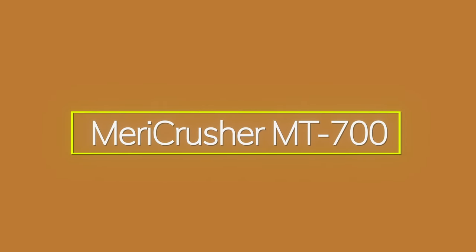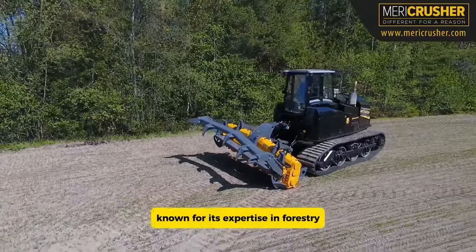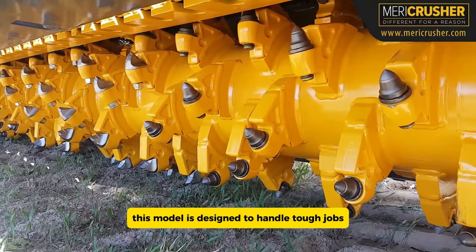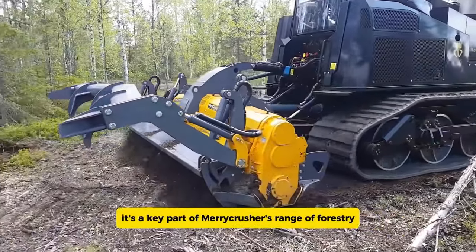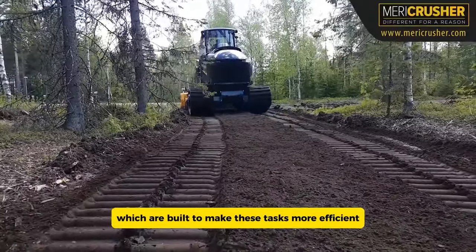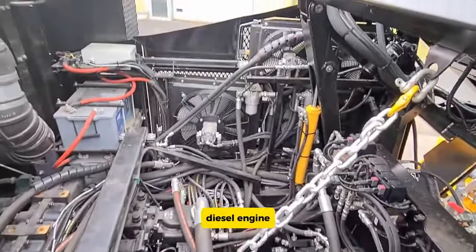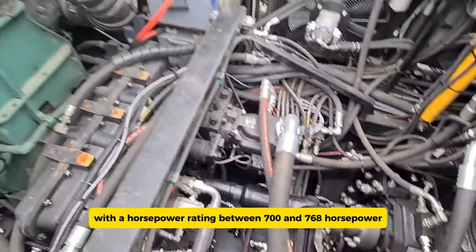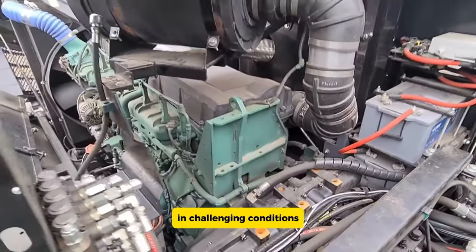The Merry Crusher MT 700 is a powerful crawler tractor made by Merry Crusher, a Finnish company known for its expertise in forestry and agricultural machinery. This model is designed to handle tough jobs such as clearing land, preparing soil, and mulching forests. It's a key part of Merry Crusher's range of forestry mulchers and soil tillers, built to make these tasks more efficient and effective. The MT 700 is equipped with a robust diesel engine delivering between 700 and 768 horsepower, offering strong and reliable performance in challenging conditions.